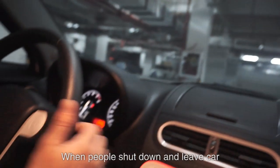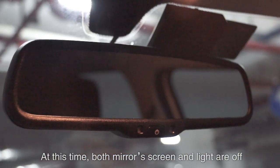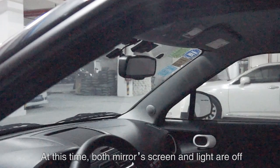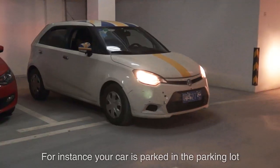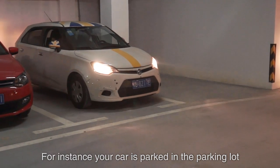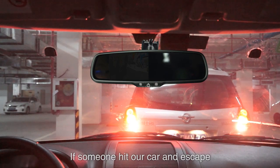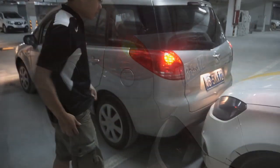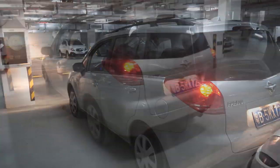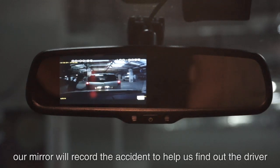When people shut down and leave the car, the mirror will keep recording. At this time, both the mirror screen and light are off, so it seems the mirror has stopped working. For instance, if your car is parked in a parking lot and someone hits your car and escapes, the mirror will record the accident to help you identify the driver.